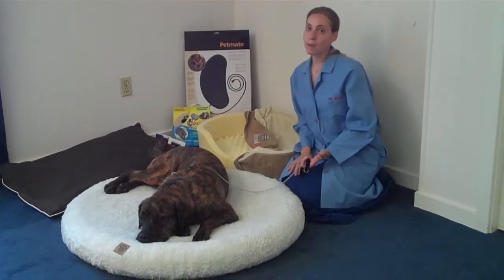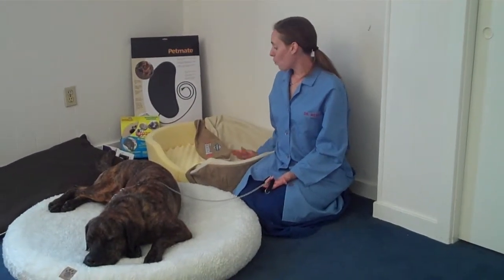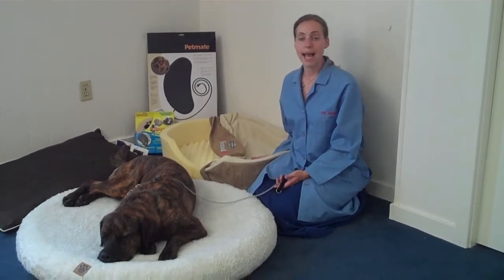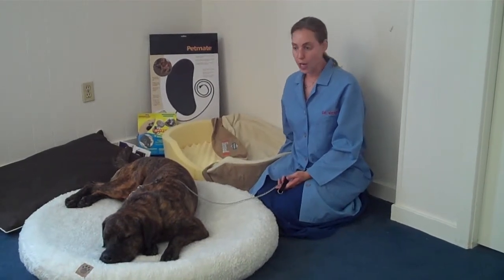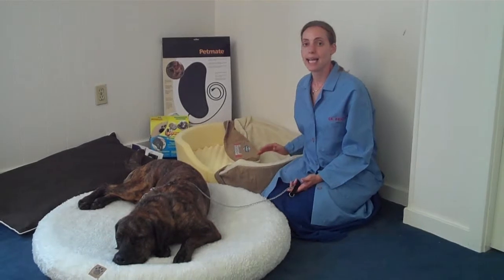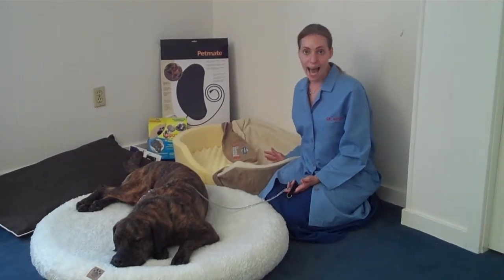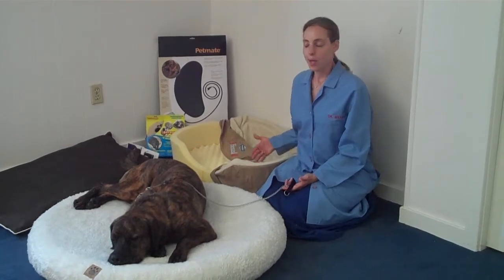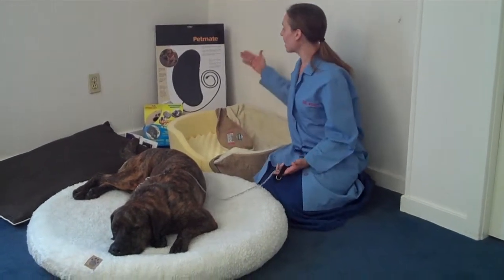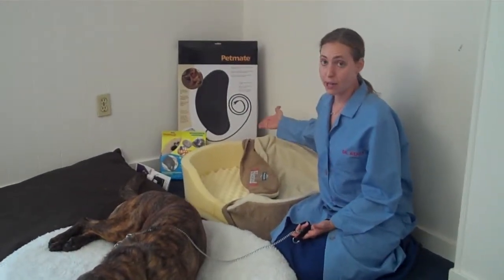The other type of dog bed — this foam bed is an example — back here would be heated dog beds. The low-level heat has been proven to just make achy joints and bones feel better. This is one of several types of beds that does have a heating device in the bed itself. But if you already had a dog bed and you just didn't want to purchase a new one, you could always just add a heating pad or device into your dog's bed already, or your cat's bed.